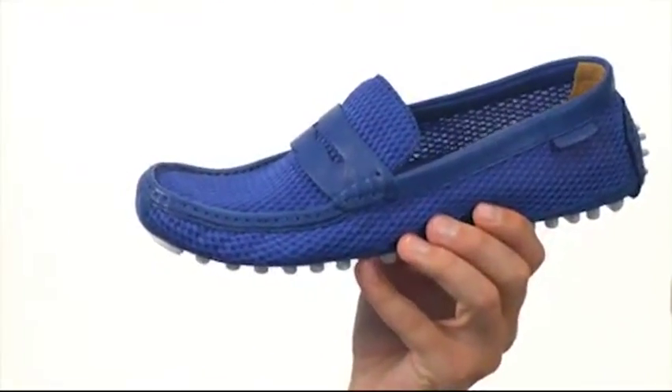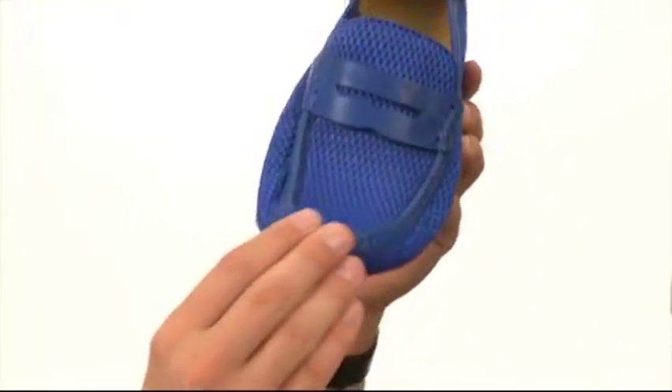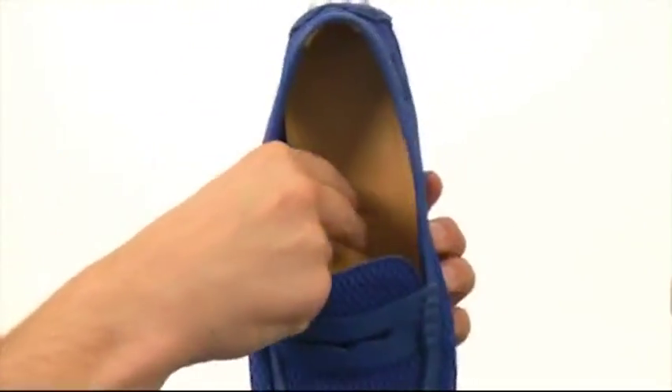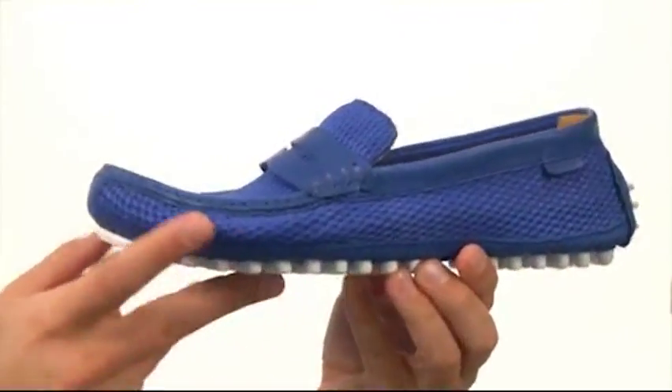These shoes feature an easy-to-use slip-on design with a closed-toe moccasin style here in the front. You of course have a very soft lining on the inside of the shoe with a ton of padding down there in that footbed, which will make sure your feet feel good all day long.